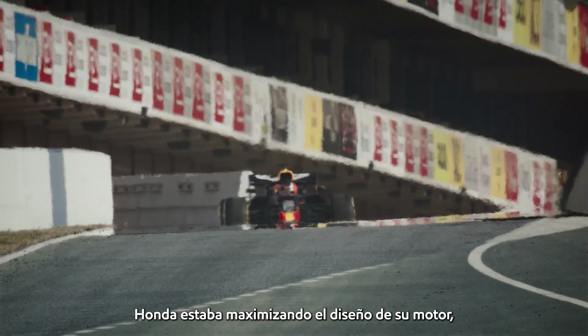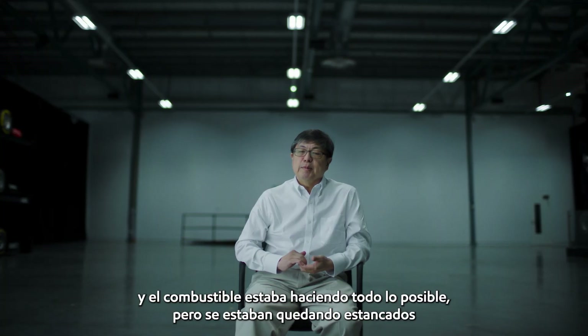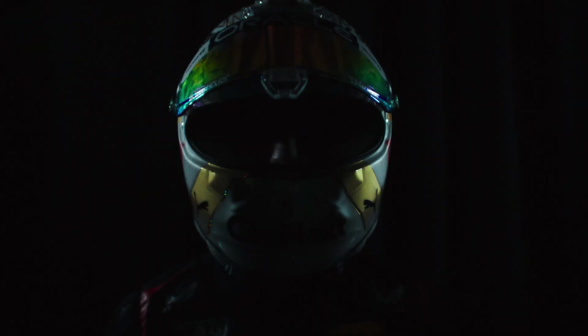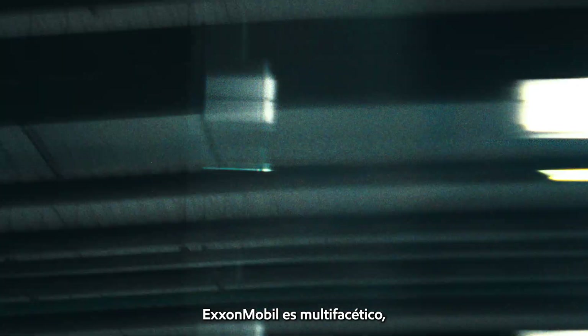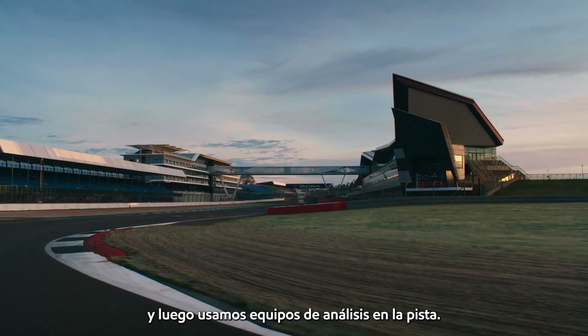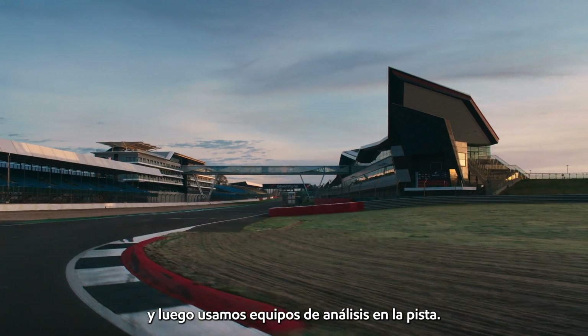Honda was maximising their engine design and the fuel was doing its best, but they were reaching a kind of plateau in terms of performance. ExxonMobil is multifaceted, so they help us a lot on the chassis side as well. And we use analysis equipment at the track.